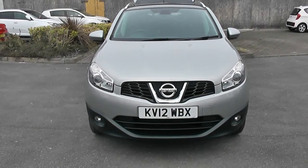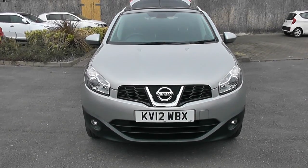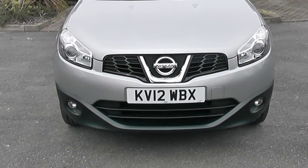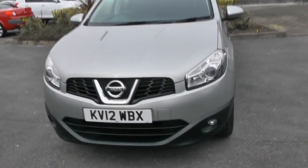Welcome to Essex Garages Newport. Here we have a Nissan Qashqai. This car is silver and is registered on a 12 plate. It also has front fog lights and the bodywork is in excellent condition all around the car.